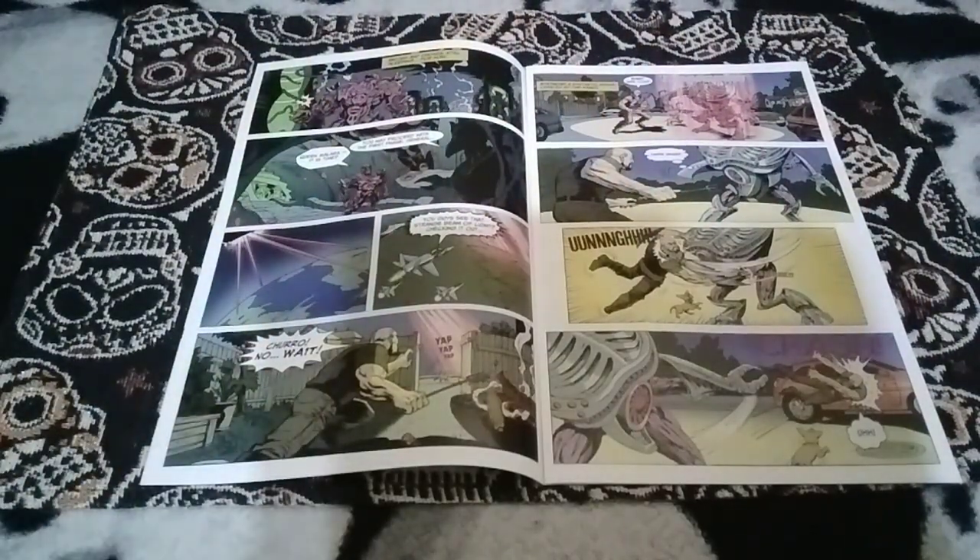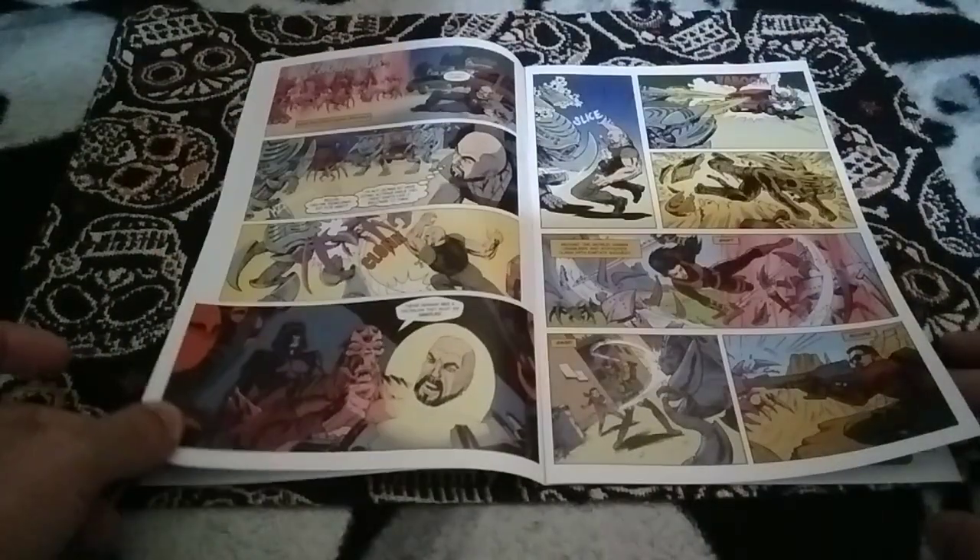If it wasn't a Dollar Tree item, I wouldn't have bought it. But you gotta buy a case. Cool — decently done art.